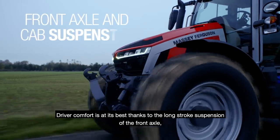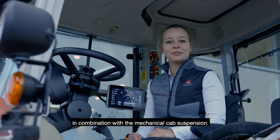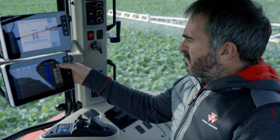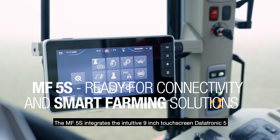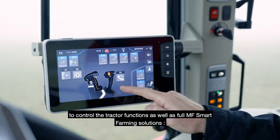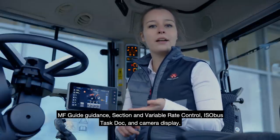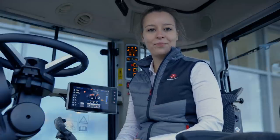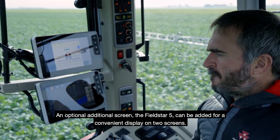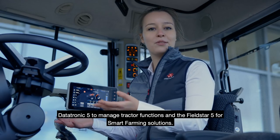Driver comfort is at its best thanks to the long-stroke suspension of the front axle in combination with the mechanical cab suspension. The MF5S integrates the intuitive 9-inch touchscreen, the Datatronic 5, to control the tractor functions as well as the full MF Smart Farming solution. An optional additional screen, the Fieldstar 5, can be added for convenient display on two screens — the Datatronic 5 to manage tractor functions and the Fieldstar 5 for Smart Farming solutions.